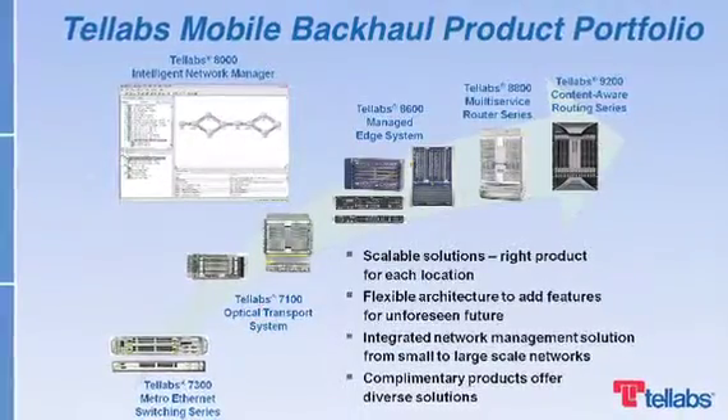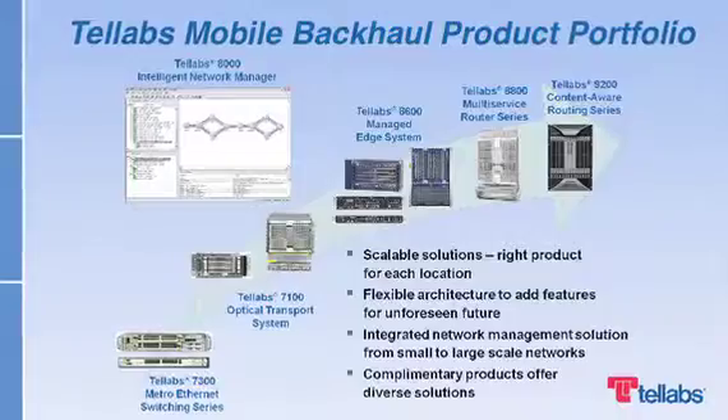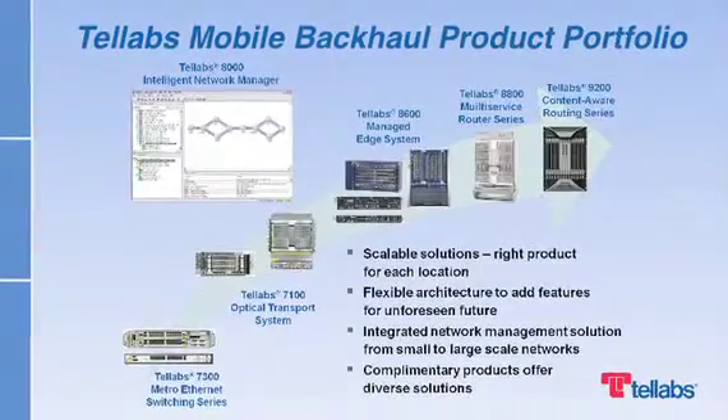You can simplify the evolution ahead with Telev's mobile backhaul solutions. Telev's products inherently support LTE and LTE Advanced features without forklift upgrades. Let's focus on the Telev's 8600 series.